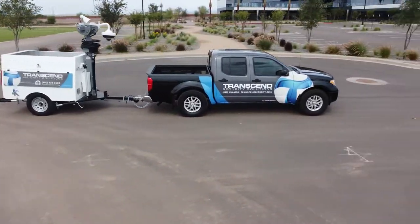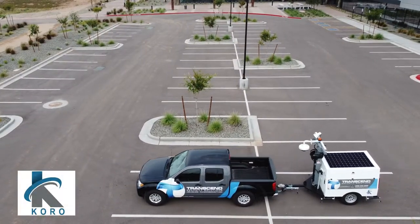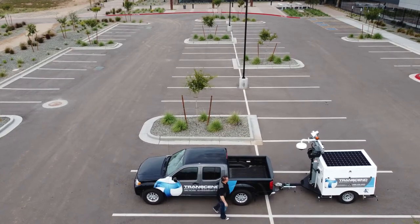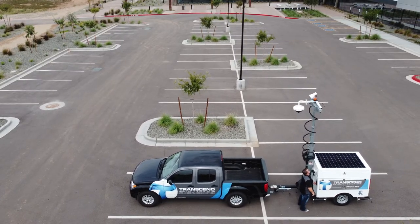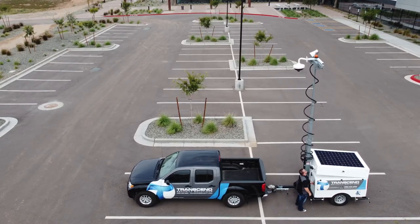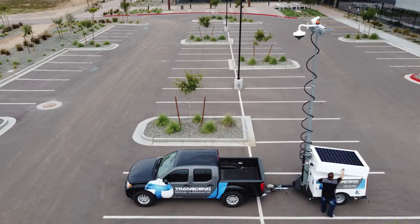Transcend Security, in collaboration with technology partner Koro, are proud to offer the Mobile Surveillance Unit, or MSU. Placed at your property's key perimeter locations and entry points, the MSU never takes a day off. It detects motion and perimeter breaches without the risk of human error, for a fraction of the cost of traditional security services.